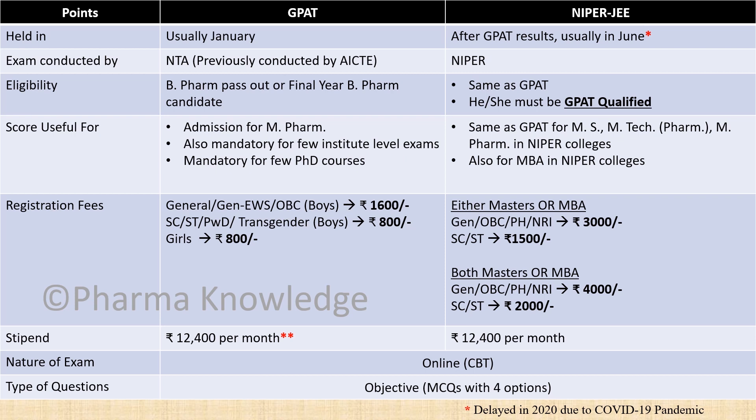The stipend for both GPAT and NIPER is the same, that is ₹12,400, but in the case of GPAT it is only applicable for GPAT qualified candidates.